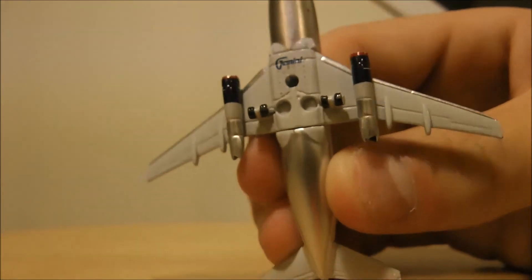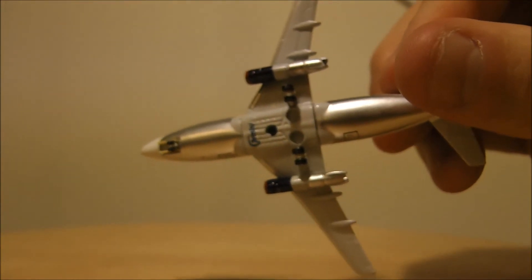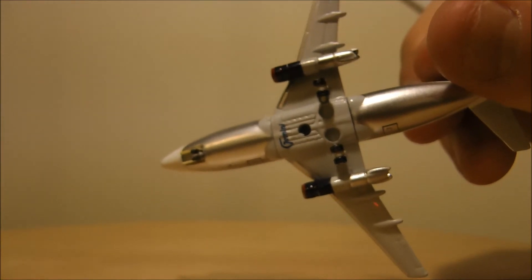The bottom is like a stainless steel looking finish. Very nice. Sorry, my hand isn't the steadiest.